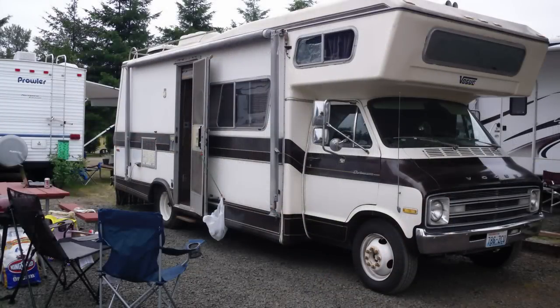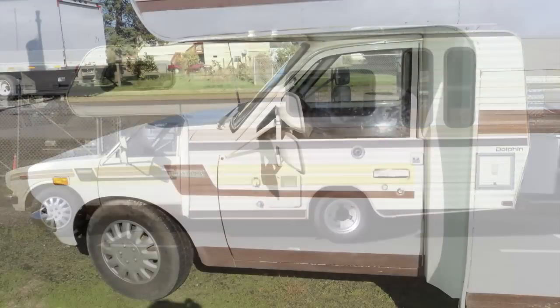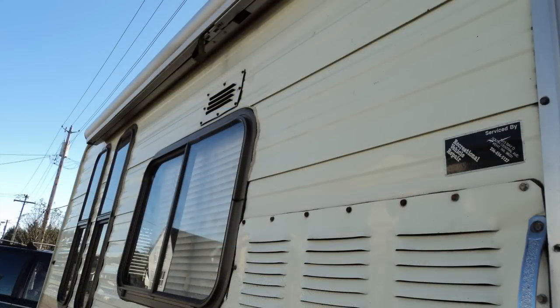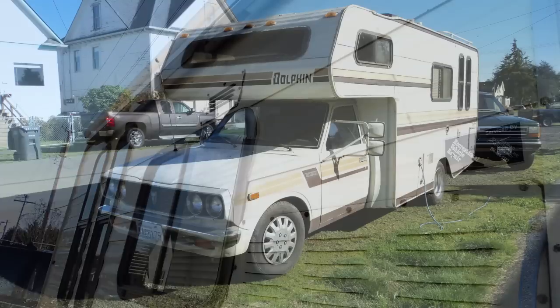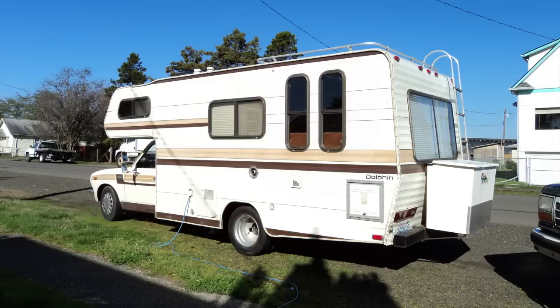We broke up in June of 2010 and I used my summer Pell Grant money to buy my first RV. I found a 1979 Toyota Dolphin on Craigslist for $2,200. I got a ride up there, fell in love, offered him $1,700, and he shook on it. I had about 20 days to transition into the Dolphin from the apartment and sell all the stuff left behind. I planned to stay at Elma RV Park for the summer.